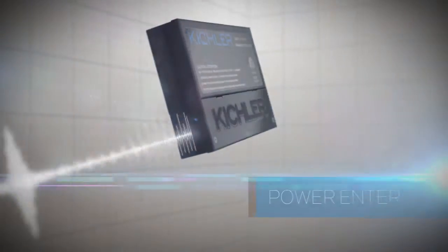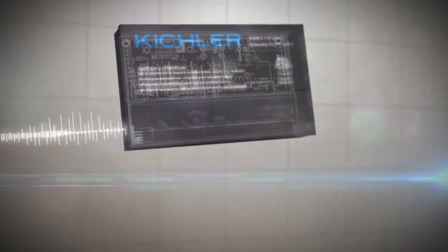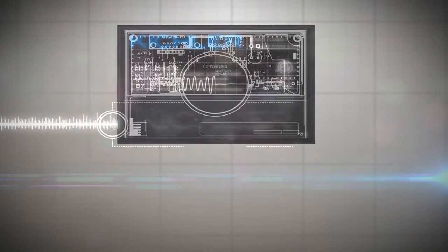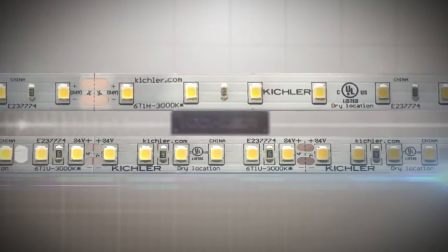Power enters our 12 or 24 volt power supply at varying levels. Our innovative technology intercepts and converts the fluctuating voltage load into an appropriate voltage supply, which extends the life and quality of your tape light.